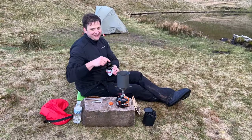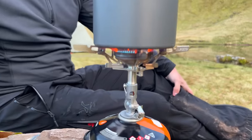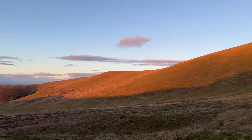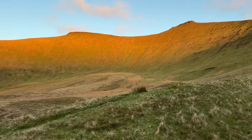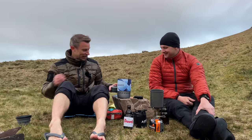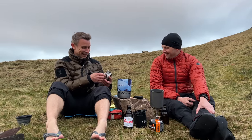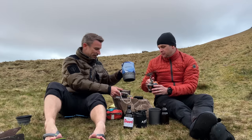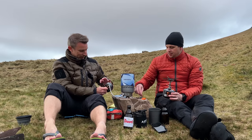Mark's got Devals - eight and a half percent Belgian's finest. Mark's cooking up on his Soto Windmaster stove with thermostat cassette combo - chicken fajita Summit to Eat meal. The sun's just starting to set on Pen y Fan and Corn Du, just golden mountains. He's got the world's smallest gas canister - a 50 gram canister. When you light it you have to stand back.